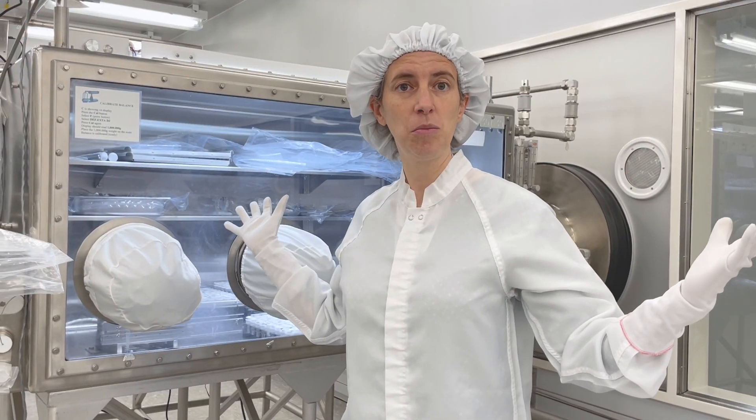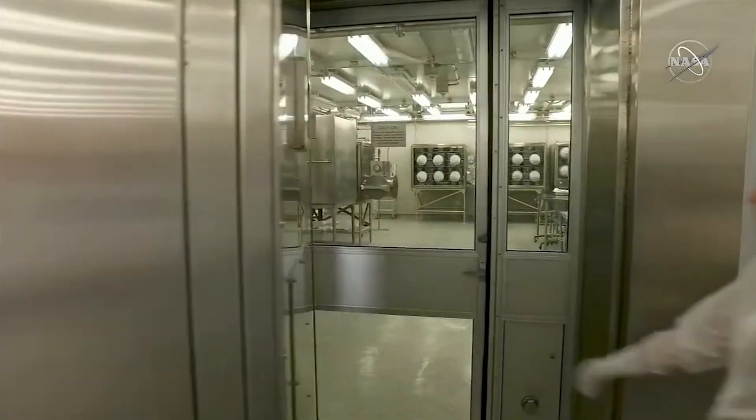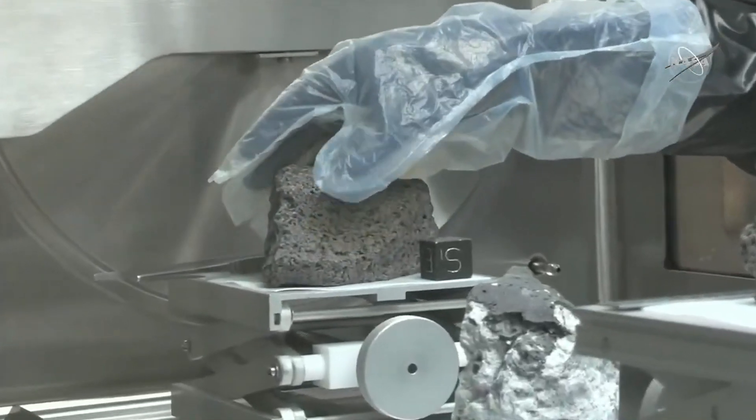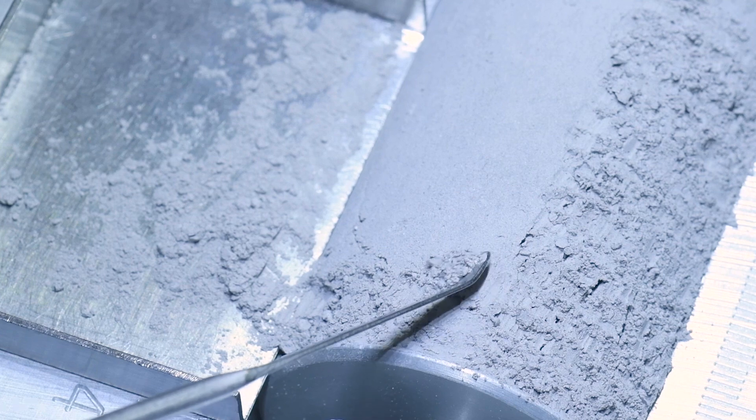This is a clean room facility, and so that means the air gets filtered and we have to wear these special suits. The moon rocks are stored in these cabinets that are filled with nitrogen, and we do that because we want to keep them safe from Earth water, the atmosphere, and of course germs and all sorts of other things.